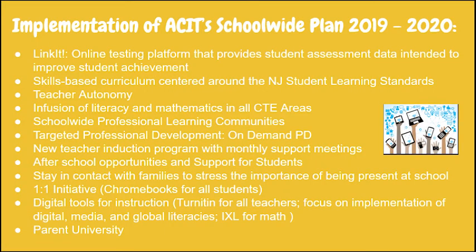Now we can see the implementation of ACIT's school-wide plan, which explains how we are going to accomplish all the goals here at ACIT.